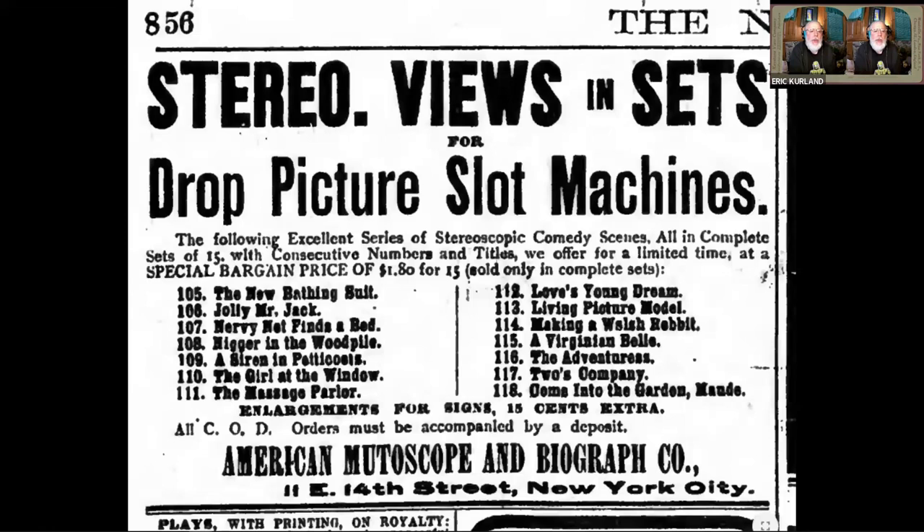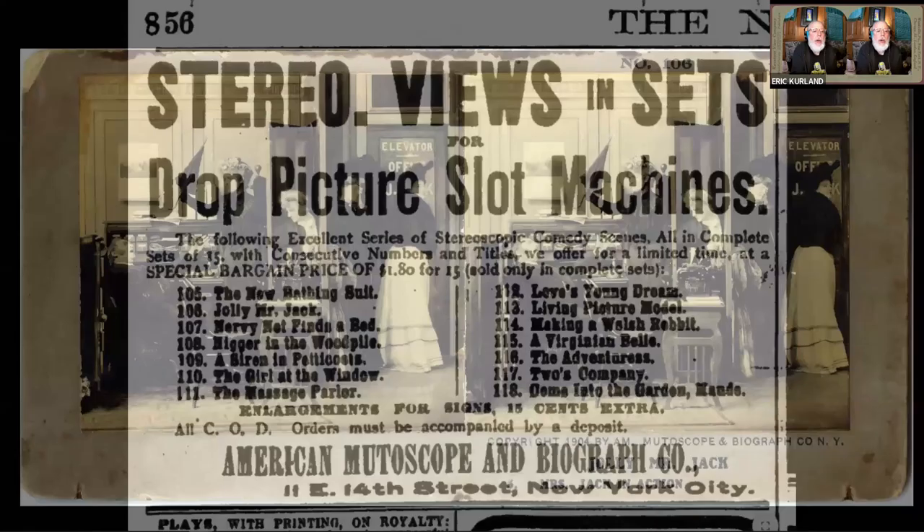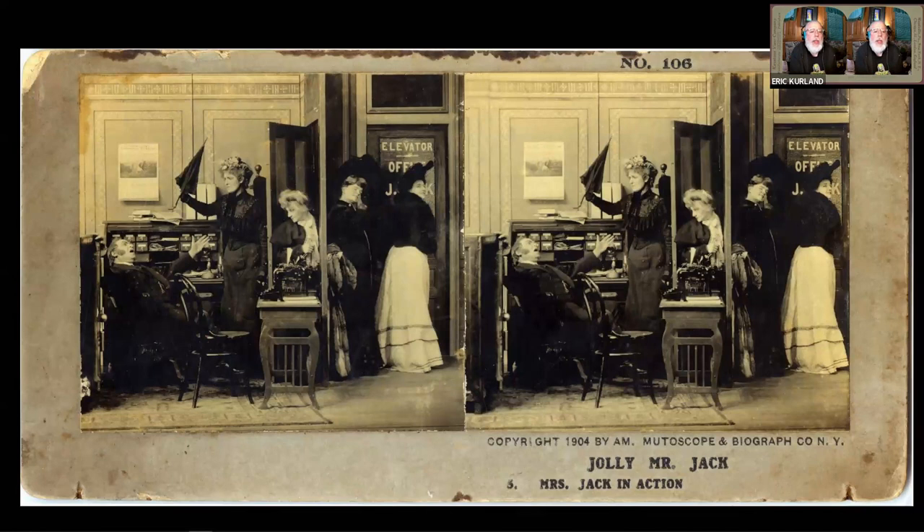In my research, I also came across the American Mutoscope and Biograph Company. This was actually one of the first motion picture companies, from the late 1890s. They started producing mutoscopes — coin-operated machines that essentially showed you a flick book. In the early 1900s, they were also producing their own stereo views for drop card machines. There's a page from an advertisement, and here's one of the American Mutoscope and Biograph cards, this one for a series called Jolly Mr. Jack.